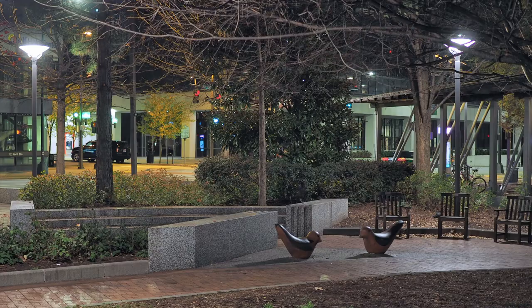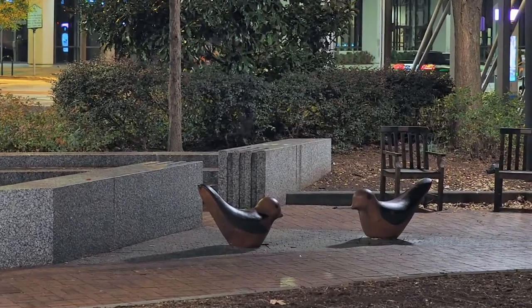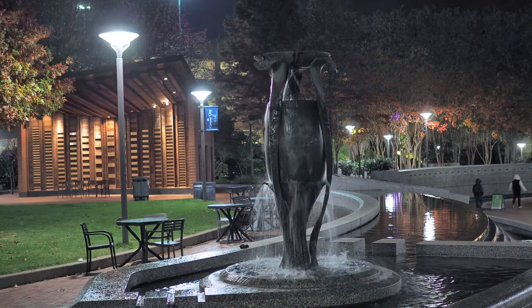It is a nice evening to be in the park. If you listen carefully, you can hear the sound the birds are singing and the sound of the water flowing down the kettle.